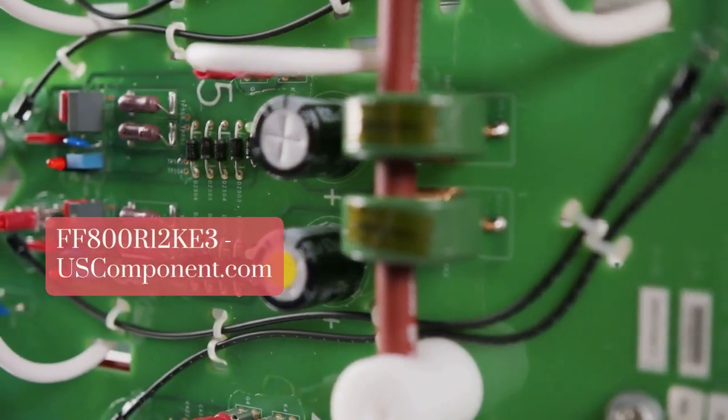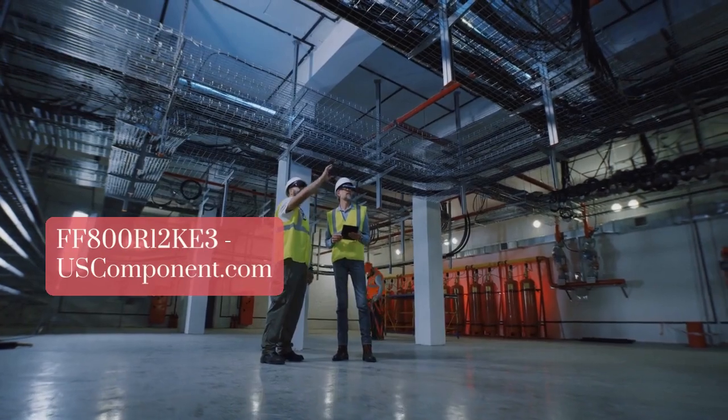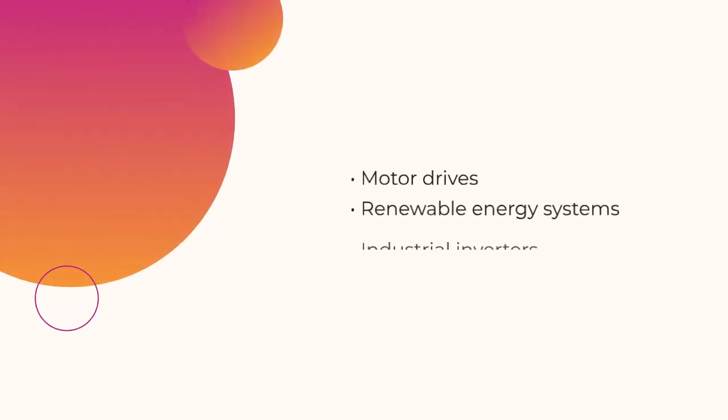FF800R12KE3 by uscomponent.com. The FF800R12KE3 is a high-performance IGBT module from Infineon Technologies designed for demanding industrial applications. With a voltage rating of 1,200V and a current capacity of 800A, it is ideal for use in motor drives, renewable energy systems, and industrial inverters.